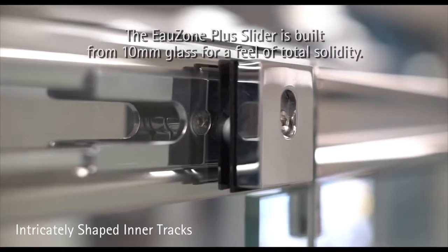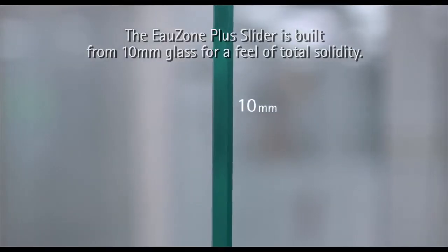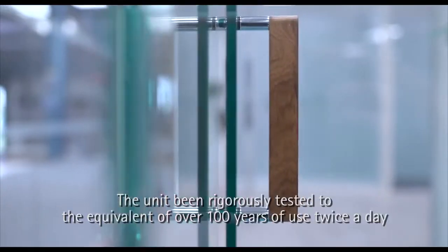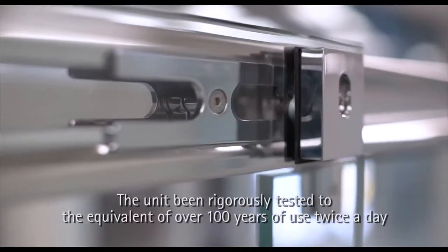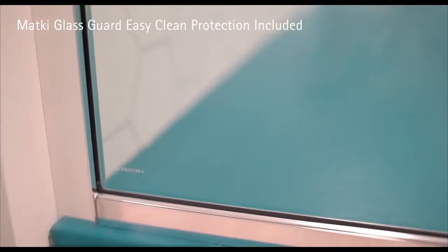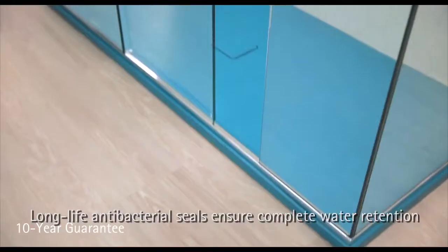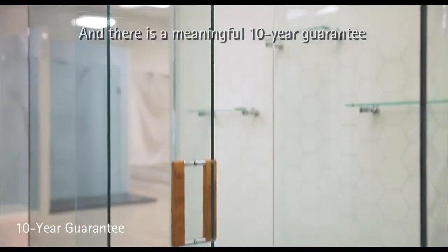The Ozone Plus Slider is built from 10mm glass for a feel of total solidity. The unit has been rigorously tested to the equivalent of over 100 years of use twice a day. Long-life antibacterial seals ensure complete water retention and there's a meaningful 10-year guarantee.